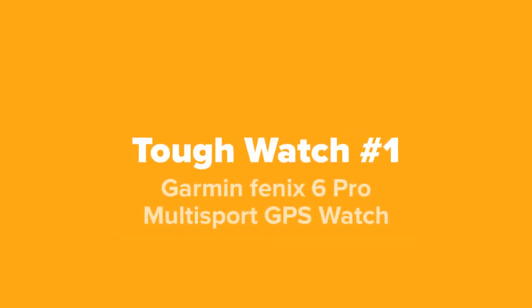All right viewers, last but not least at number one on our list, we've got the Garmin Fenix 6 Pro Multi-Sport GPS Watch.